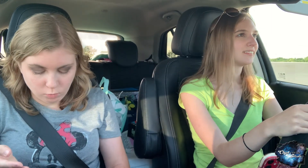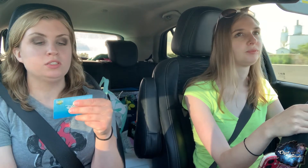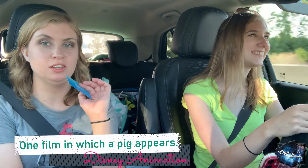Okay, Julia, you're going to go first. I'm rolling for her since she's driving. White — so you get to pick which category you want. She picks red. So this is going to be Disney Animation. The question: one film in which a pig appears. Sometimes in the car for the driver it can be a little harder because you obviously can't write it down — you just have to think in your head.